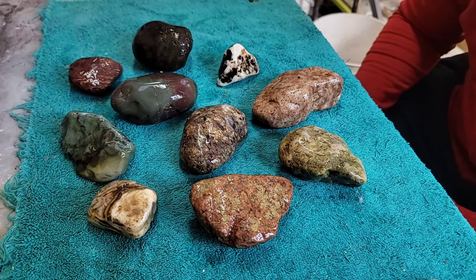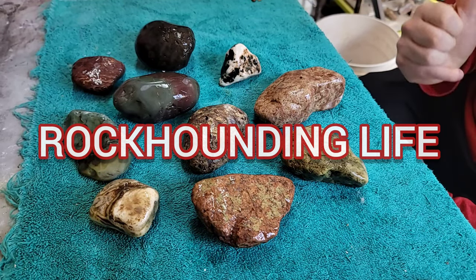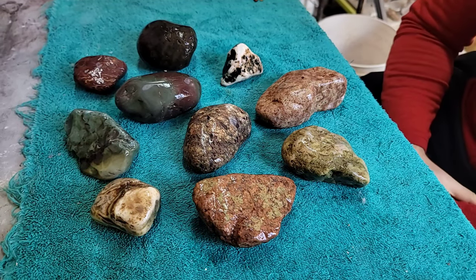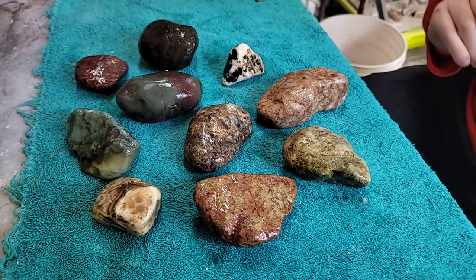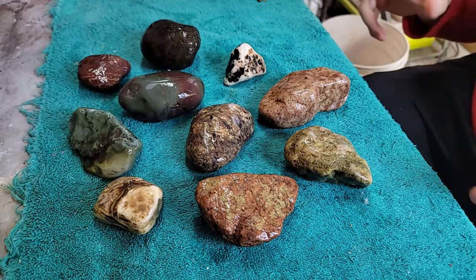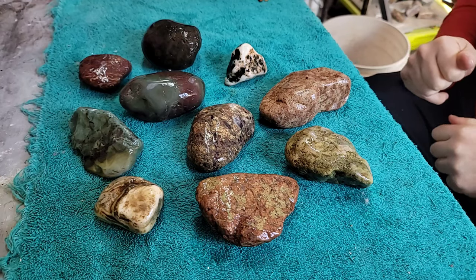Hey everybody, welcome back to the channel. Today we're going to do a cutting rocks video - it's just me today. It's a beautiful day; the boys all have friends over playing, so you might hear some noise in the background. I had some bigger, harder rocks that I wanted to cut, so it's probably better that I do these today. Let me just go through them real quick before we take them over to the saw.